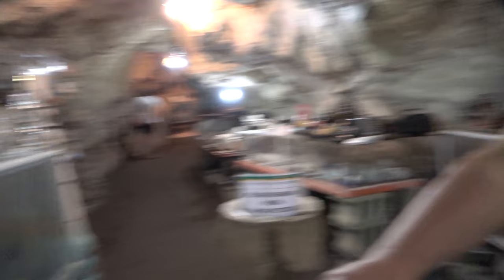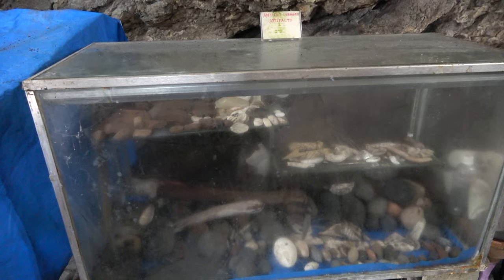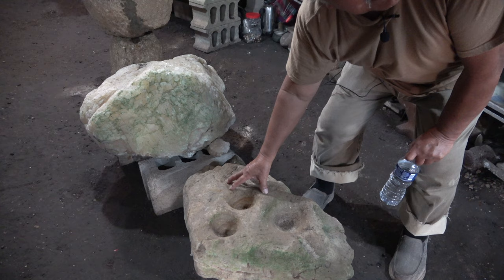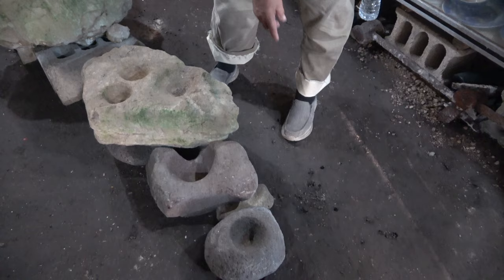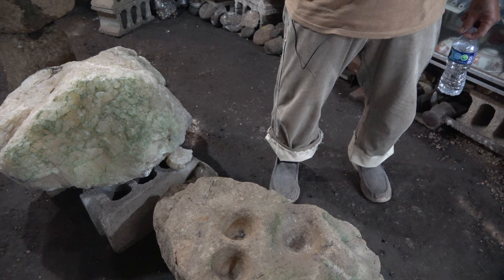Behind you are ancient Chamorro artifacts. Right here behind you they call it the lusong — you put the federico in and the father pounds it for food preparation. And this one is onyx, a gemstone. This is basalt, and that's basalt too, but this one I was very excited about because onyx is very valuable — like diamond, ruby, and other precious stones.